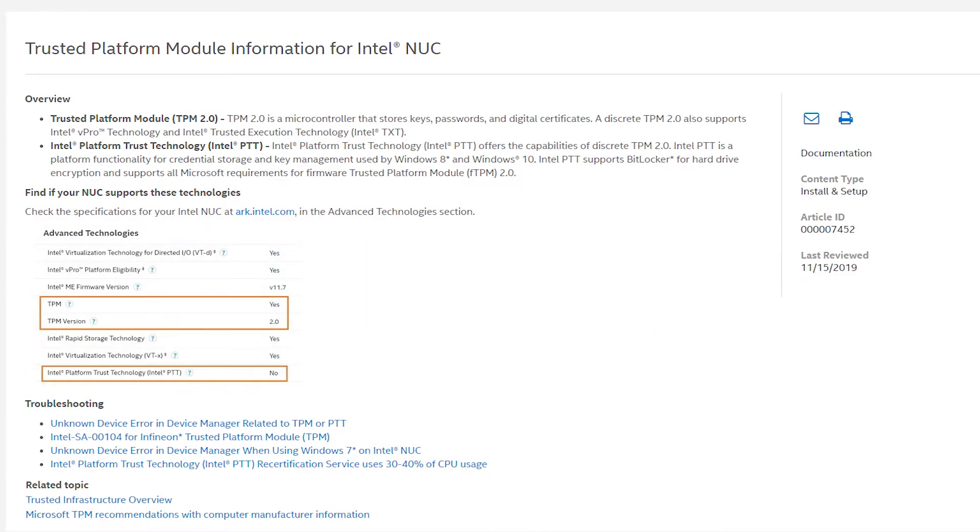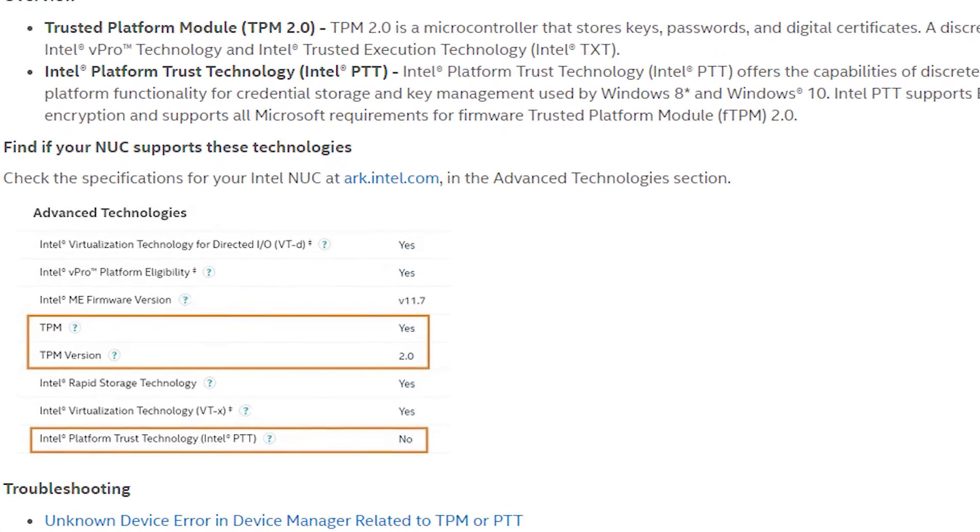Intel adopted this technology and specially named it PTT — Platform Trust Technology. Intel's PTT was first introduced in 2013 with the fourth-generation Intel processors and chipsets, including the Intel Haswell on the U and Y series. However, it's quite amusing that my laptop has an i5 fourth-generation Haswell 4200U — which is Haswell U series — but it surprisingly doesn't have TPM. Intel didn't take this feature as a standard for all their chips at the time.